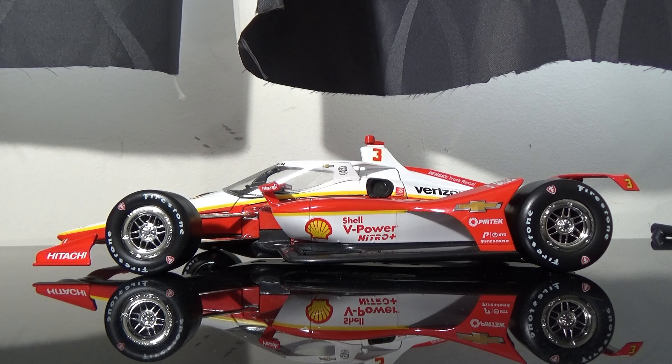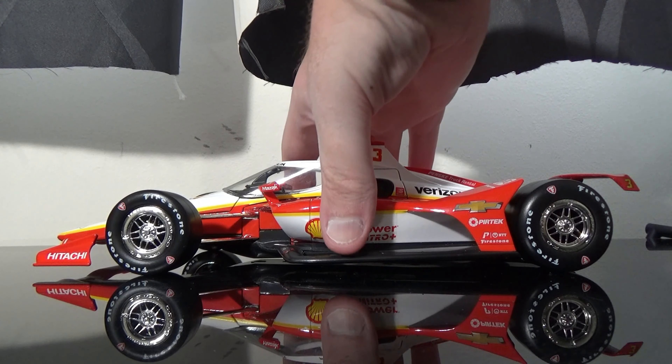They had their little pickup trailer and they had some stuff being sold there. I really wanted the Scott McLaughlin car because I never had it before, and they sold it to me for about $61, which was a great deal.